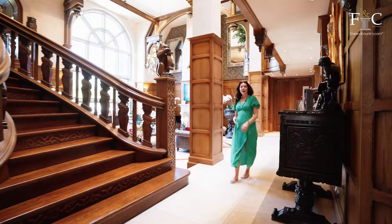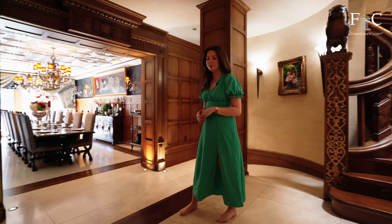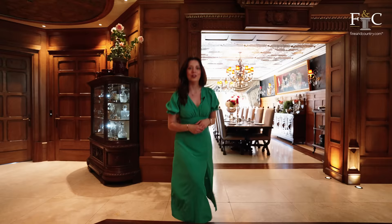There are two more bedrooms on this floor, both en-suite. The next room I want to visit has been handcrafted with 16 panels to create a very unusual octagonal room.